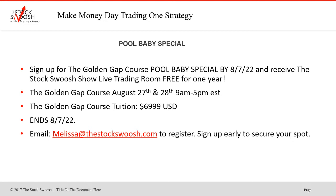The Pull Baby Special is: if you sign up for the Golden Gap course for August by Sunday, August 7th, you will receive the Stocks Will Show live trading room free for one year. This is a huge benefit — you get all the live trades for one year free with the class. You would plan to take the class August 27th to 28th from 9 to 5 Eastern time. The course tuition is always $69.99, so you get this bonus which actually saves you four grand because the room is $39.99 a year.